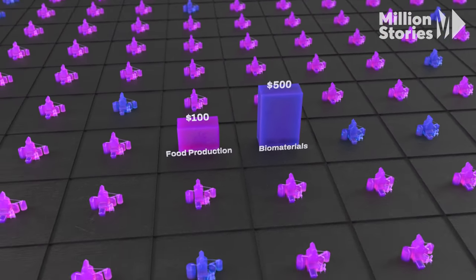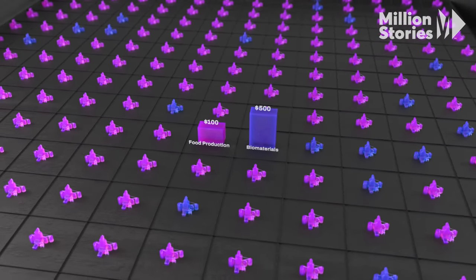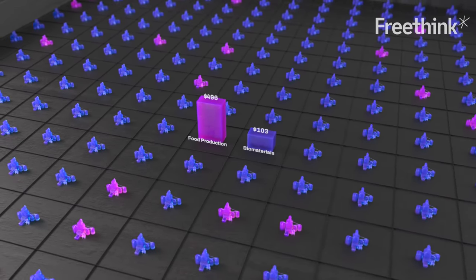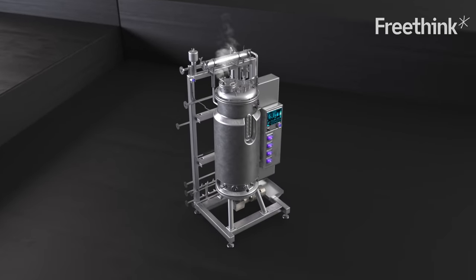There are other concerns about many biomaterials. The biggest is competition with food supplies — as more crops are used to produce biomaterials, there's less available for food and the price of food goes up. But air carbon doesn't use food crops. The nice thing about using greenhouse gas is it allows you to avoid the use of food crops or other things that would generate environmental damage. Greenhouse gas is really the feedstock of choice for nature, and it's nice to be able to harness that as a carbon resource.